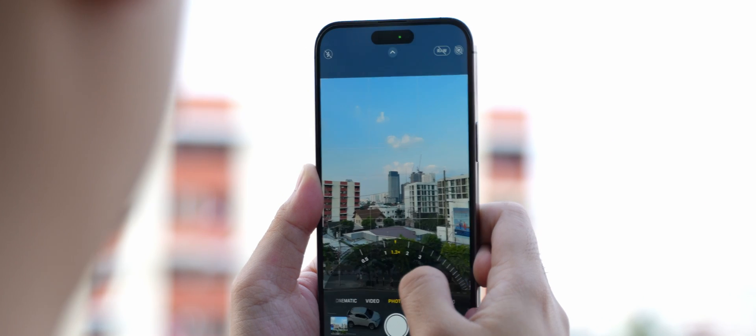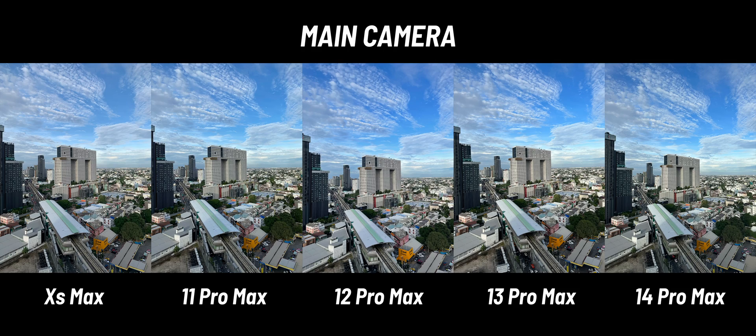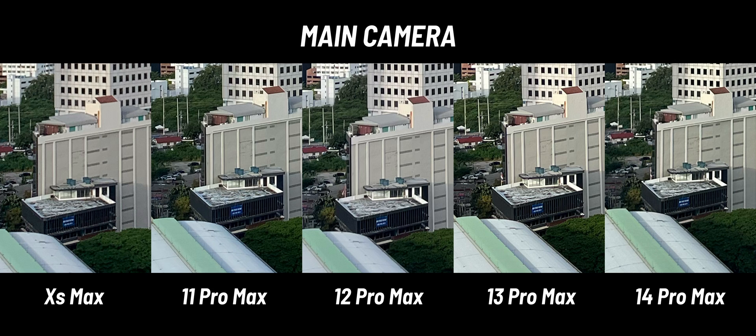Let's start off with the main camera. Even though the iPhone 14 Pro Max features a 48 megapixel main camera, by default it shoots 12 megapixel photos with pixel binning, so it's basically the same resolution as the other iPhones. At first, all of them look pretty similar aside from a slight white balance difference. But as we zoom in, the XS Max is the odd one out — its details are far behind the others, while the 11 Pro onwards has very similar detail. This is likely because of Deep Fusion, introduced alongside the iPhone 11, which processes multiple frames to create one high quality image.